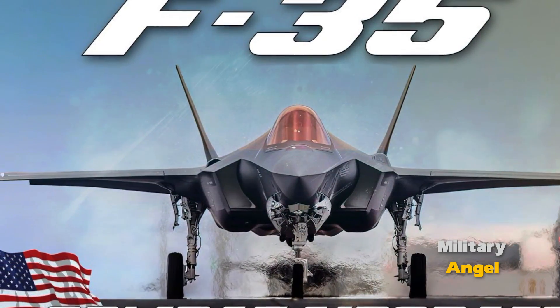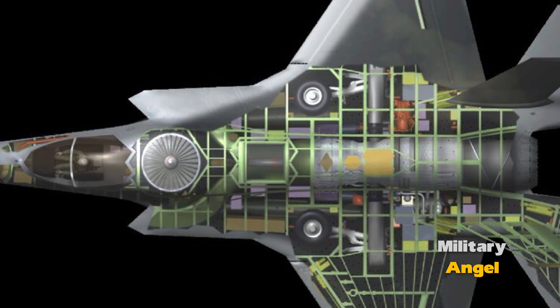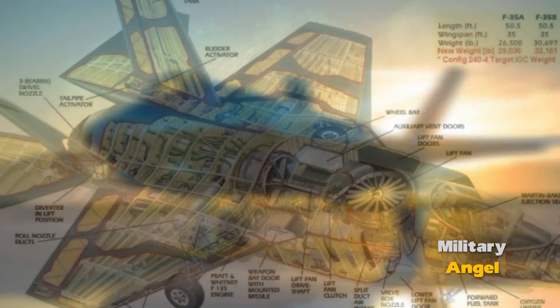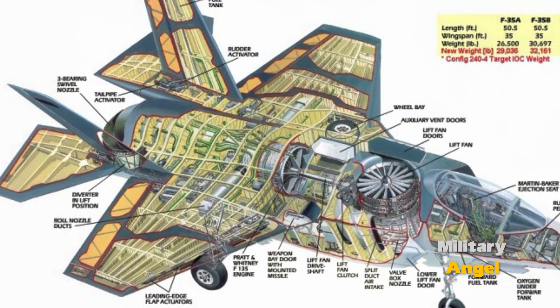The F-35 Lightning II is not just an aircraft — it's a technological marvel that sets new standards in military aviation. One of its most significant features is its advanced targeting system, which allows pilots to effectively detect and engage targets in the most challenging environments.